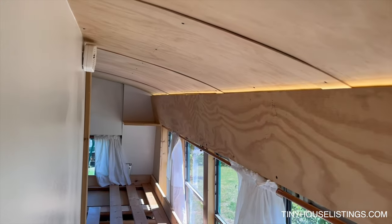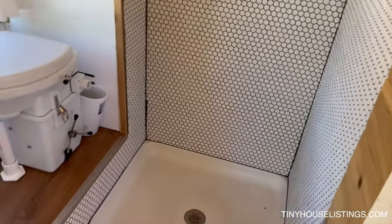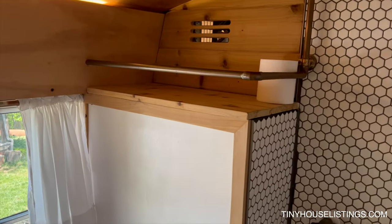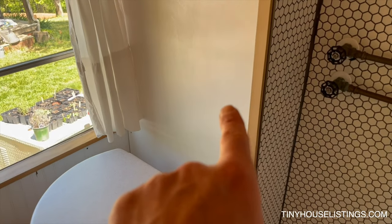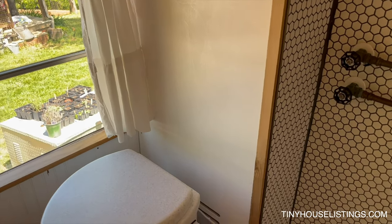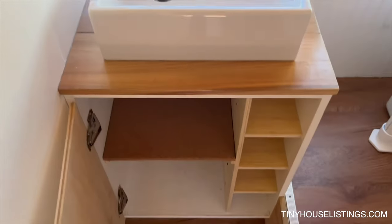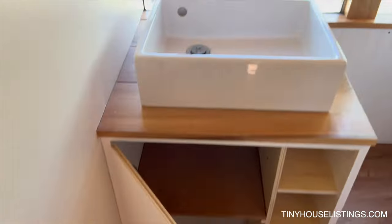Same kind of lighting in the bathroom and in the bedroom in the back. Tile shower with some copper fixtures, little shelf above there. Inside of there is the tankless water heater. Storage for towels and toiletries.